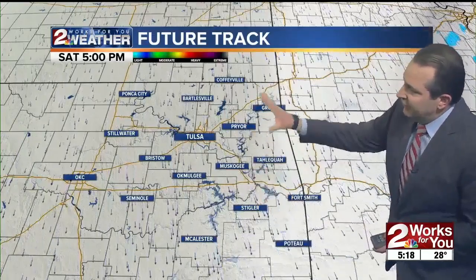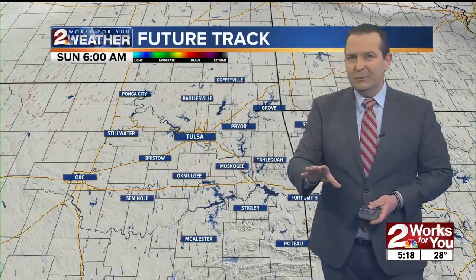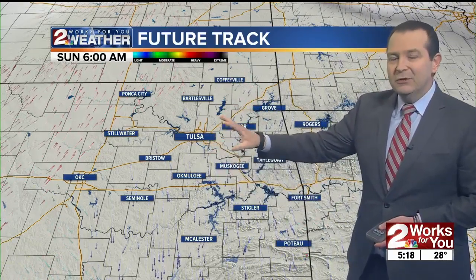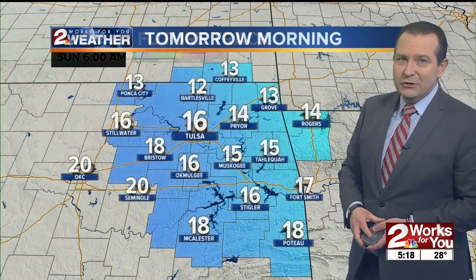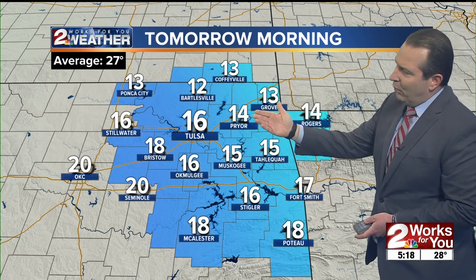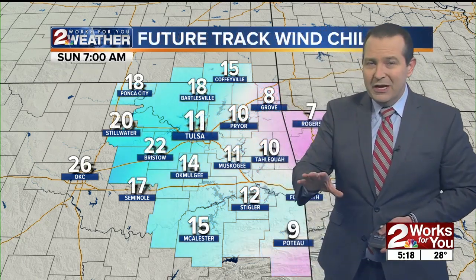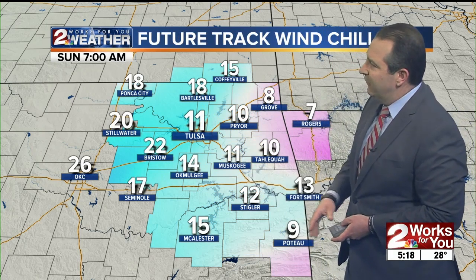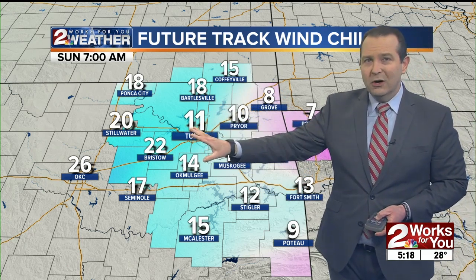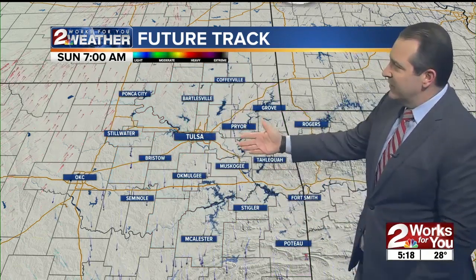On future track, the back edge of the cloudiness in far eastern Oklahoma will continue to work away as we move through the overnight. We'll keep the north winds going up to around 10 miles per hour — still a little breezy from time to time this evening — but the general trend will be for winds to drop off through the overnight with mainly clear skies. With clear skies and relatively lighter winds, we're going to see temperatures drop into the teens. Actual temperatures tomorrow morning: down to around 12 in the Bartlesville area, about 14 in Pryor, 15 in Muskogee and Tahlequah. Winds will be relatively light at about 5 to 10 miles per hour, but it won't take much to drop those wind chills into the single digits by morning — around 8 wind chill in Grove, 10 in Pryor, around 11 in Tahlequah, and about 11 here in Tulsa.